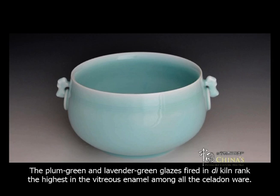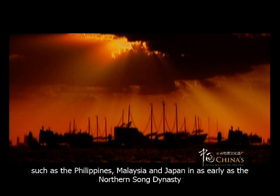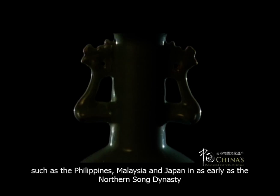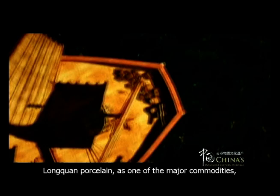Longchuan celadon enjoys a high reputation all over the world. It was already exported to countries such as the Philippines, Malaysia, and Japan as early as the Northern Song Dynasty, and saw an increase in exportation in the middle of the Southern Song Dynasty. With the thriving trade in the Yuan Dynasty, Longchuan porcelain, as one of the major commodities, was sold in great quantities through ports such as Ningbo,